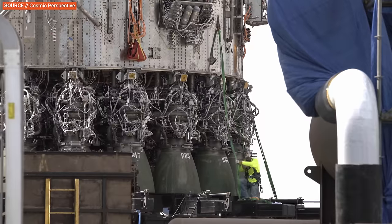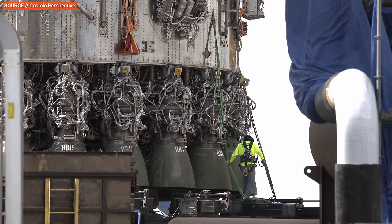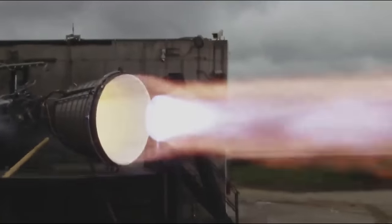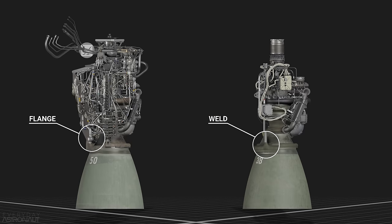Some engines are missing vital parts entirely, such as gimbals. Raptor 2 will come in a few variants: there will be engines lacking steering gimbals, such as those fitted to the outer ring of the booster — 20 engines on the outer perimeter that don't require gimbals. Steering authority can be accomplished by the center engines or through thrust differential by throttling engines on one side. The vacuum Raptor engines on Starship are also fixed. Removing the gimbal means they can also remove the heavy actuators and the gimbal mount itself. Some flanges have also been removed as SpaceX welds connections or deletes them where possible, making the engine more reliable and lighter.